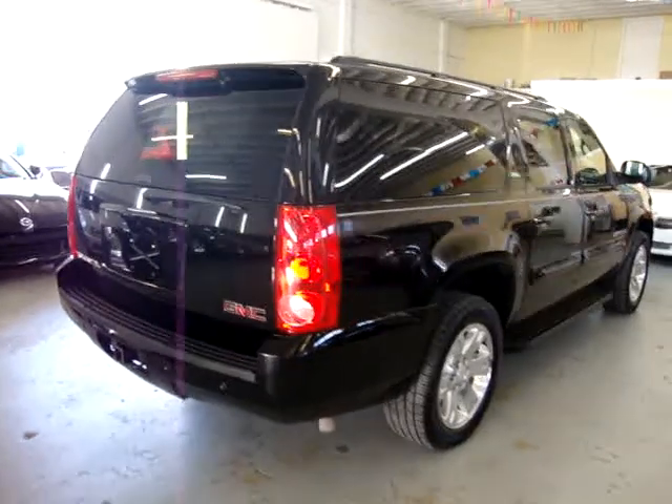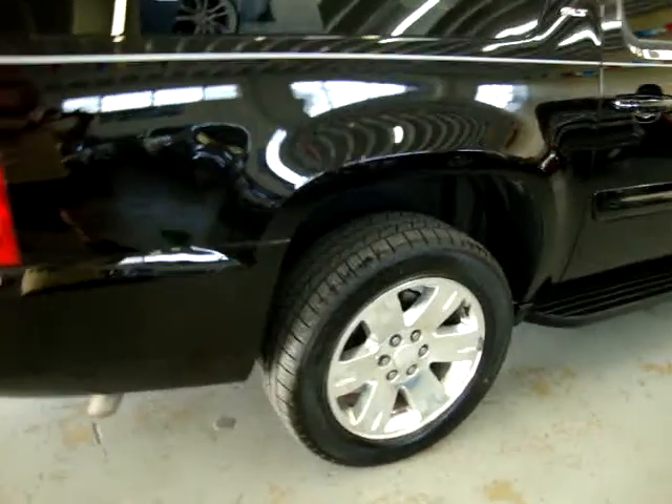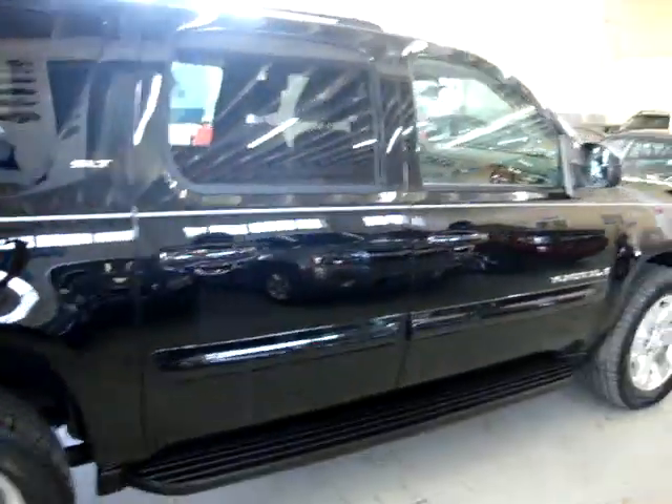We have been in business since 1992 and have sold over 30,000 cars. We are a Better Business Bureau accredited business with an A-plus rating — you can check that out for yourself at BBB.com, just punch in VehicleMax.net.